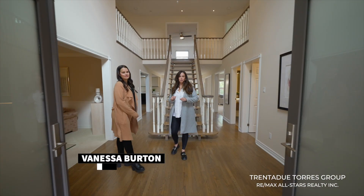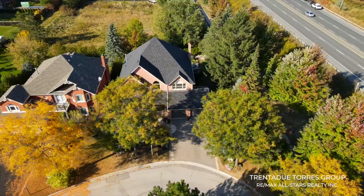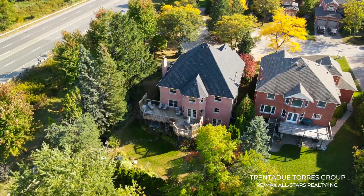This four-bedroom, four-bathroom beauty could be the perfect home you've been searching for. It boasts over 5,000 square feet of open concept living space and shows pride of ownership throughout.